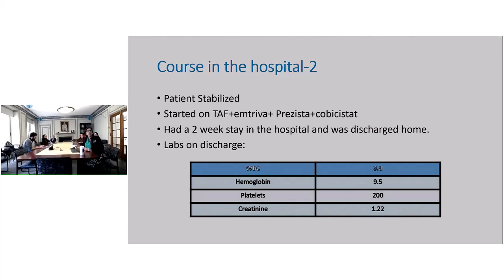He had about a two-week stay in the hospital and was discharged home. Labs on discharge looked much better: white cell count 3.8, hemoglobin 9.5, platelets 200, and creatinine 1.22. Since then, he has been seen in our clinic twice and is doing well taking his antiretrovirals, with numbers looking much better.